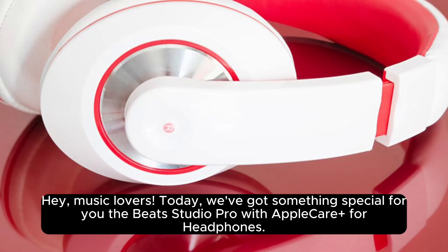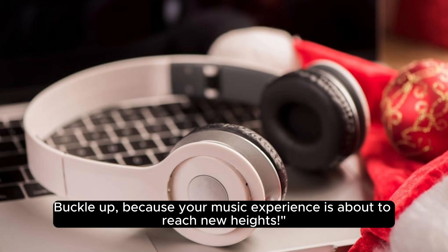Hey, music lovers! Today, we've got something special for you: the Beats Studio Pro with AppleCare Plus for headphones. Buckle up, because your music experience is about to reach new heights.